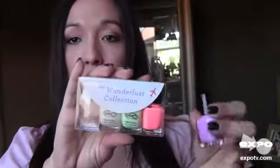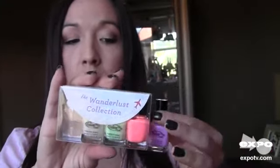Color Club — I actually purchased a whole set of this. It came in a little set like this, and I purchased it at the Birchbox shop for $8 for the whole set. It's fantastic, I love it, all the colors are beautiful. This is the Wanderlust collection. So that is my favorite nail polish color — thank you so much for watching, I'll see you again in another video, bye!